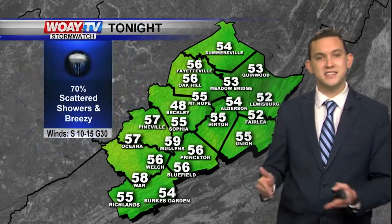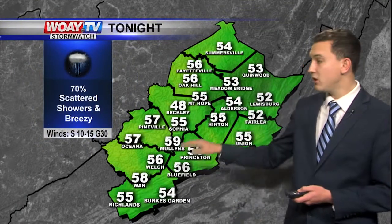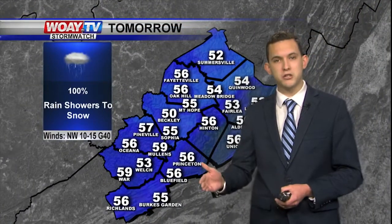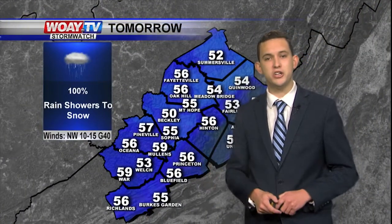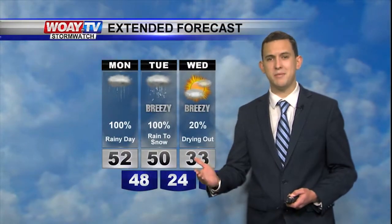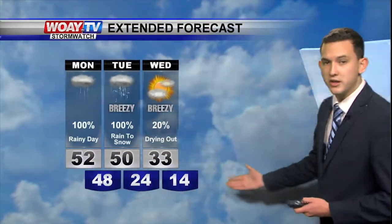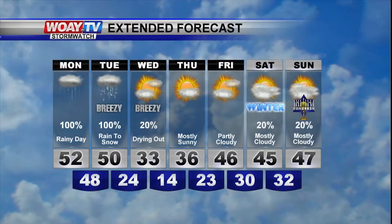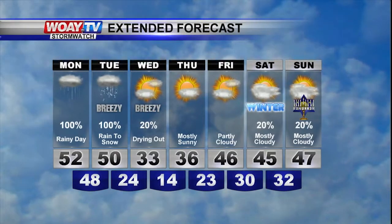As we get through tonight's forecast: scattered showers, breezy at times, but we will be warm in the 50s. As we get through tomorrow, rain showers will turn into snow as we get into Tuesday night — really not much, just maybe a trace, if that. We will begin to dry out for Wednesday and Thursday. The first day of winter is Saturday, and it looks like we're going to be on the dry side.